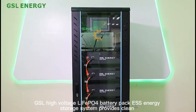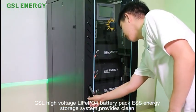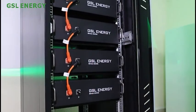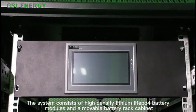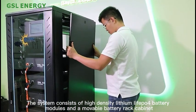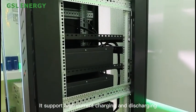GSL High-Voltage LiFePO4 Battery Pack ESS Energy Storage System provides clean and green energy storage solutions for overseas customers. The system consists of high-density lithium LiFePO4 battery modules and a movable battery rack cabinet. It supports high current charging and discharging.